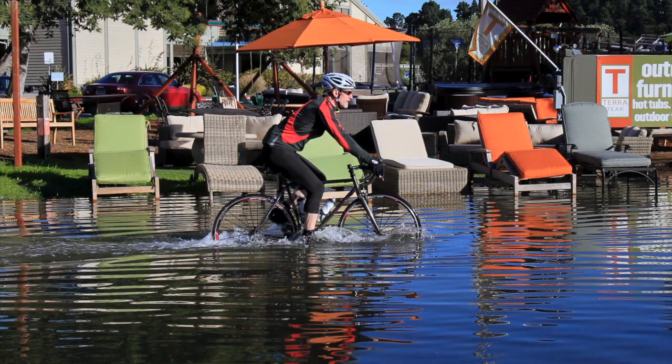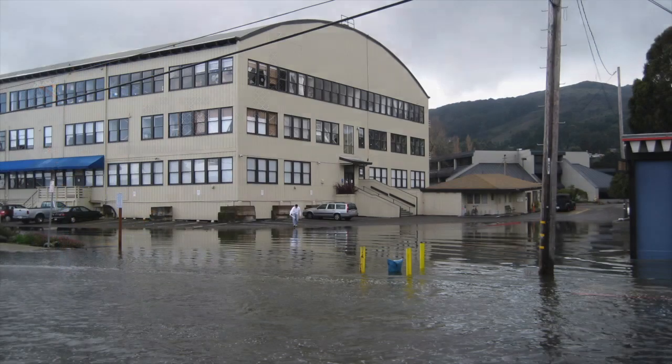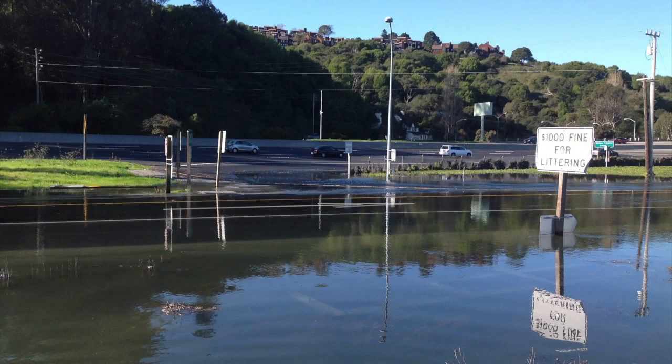On top of helping us to visualize those impacts into the future, it really raises awareness about the fact that we already today have quite a bit of flooding that we experience as a result of extremely high tides and winter storms. And so it helps to make the case for being more prepared for those storms and for our decision makers to do more to protect our infrastructure.